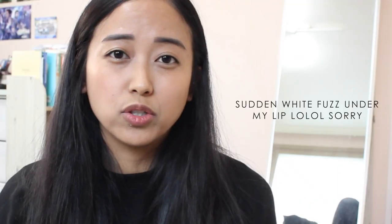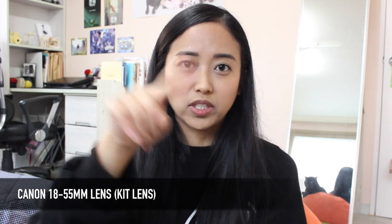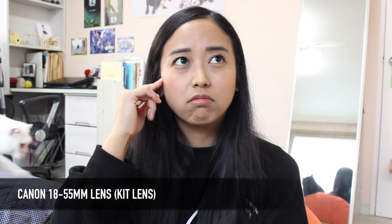The nice thing about the DSLR is you can change the lens, which you can't do on, say, my GoPro action camera or my compact vlogging camera — you can't change the lenses on those. So on my DSLR I have three different lenses. I have this kit lens that I'm using now, which I use in a lot of my sit-down talking videos like this.